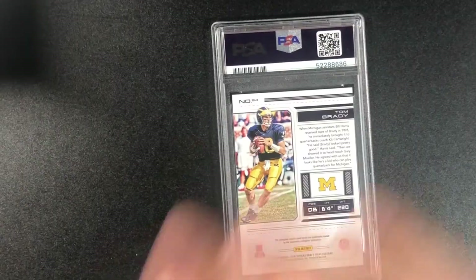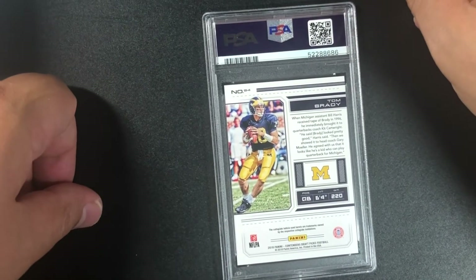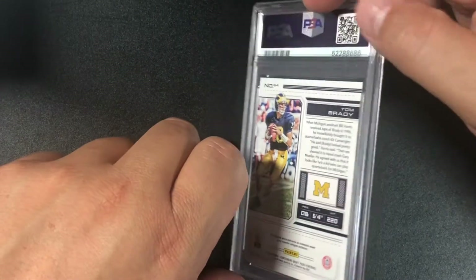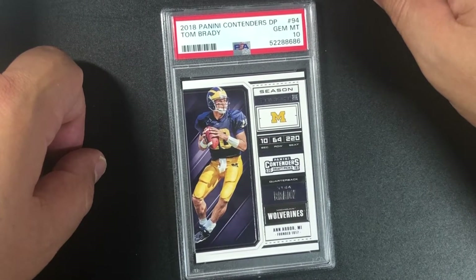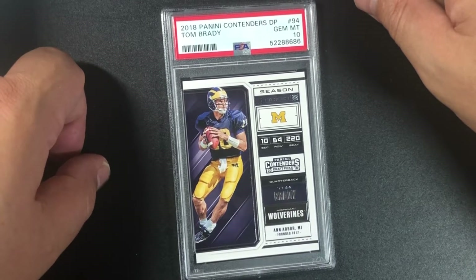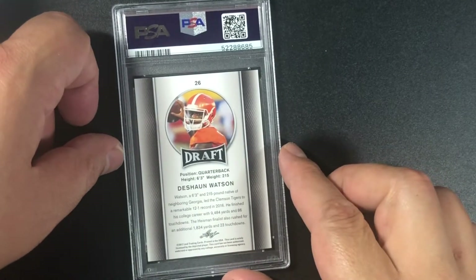Moving into football — Tom Brady, 2018 Contenders Draft Picks football. This should be a 10 — yes it is! Tom Brady in the Michigan Wolverines uniform. Beautiful — take that every day.